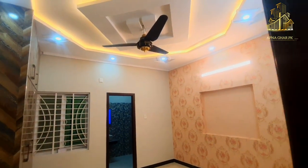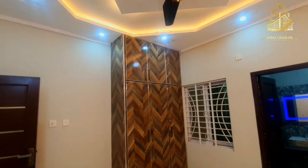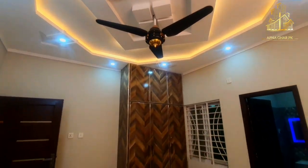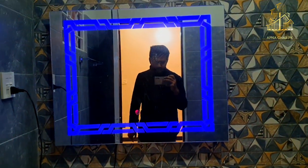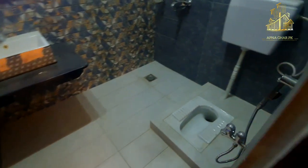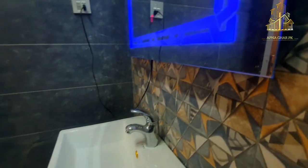Now entering bedroom number one — the ceiling design is good, with white color LEDs and yellow color raw applied. There is a three-door cupboard with a good design. The washroom has branded fittings, a marble slab wash basin, an Indian seat, decent tiles, and a glowing LED light mirror.